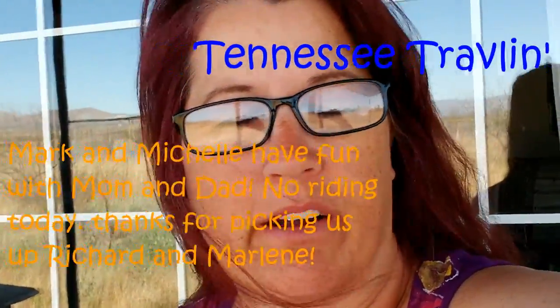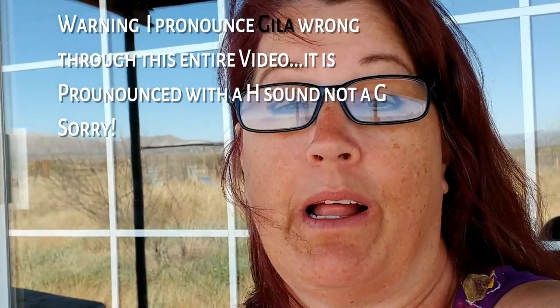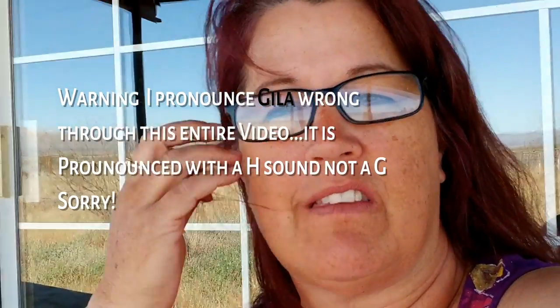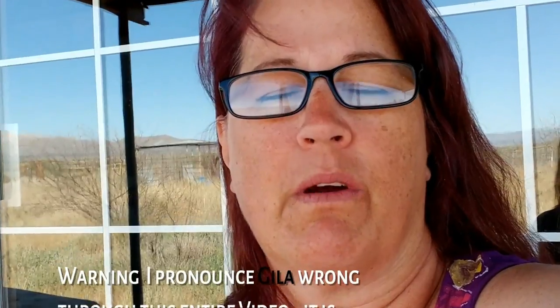Hi! Tennessee Traveling Trikes, Michelle here. Today's video is a little bit different. We're not biking because we're waiting on a bike part. We've actually moved ahead from there, but I'm just getting it edited today, so I wanted to add this on so you would understand. I'm going to show you a little bit more about Duncan, and then some of Silver City and the Gila Cliff Dwellings. Hopefully you'll enjoy this video. It's still some of the area where the bicyclists are going through on the southern tier. It's really amazing country, so I just want to share it with you. Have a great day!